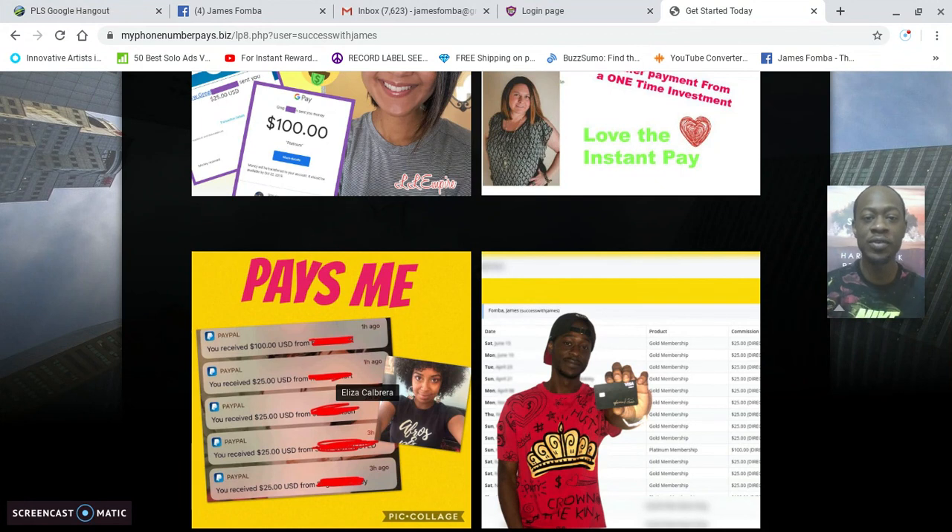I want to show you guys the exact sales funnel that I use, because I did it with free traffic and I did it using the $25 One Up automated system. I have my link below, I provide my daily routine, and I share the advertising strategies that I'm using. So let's go to time and date and get into this training — links below, let's do this.